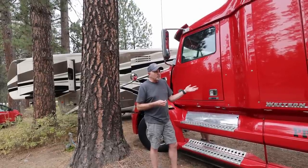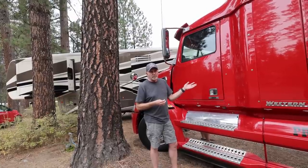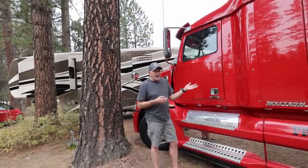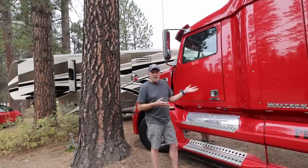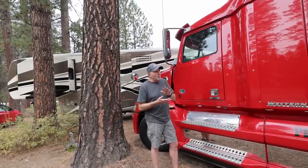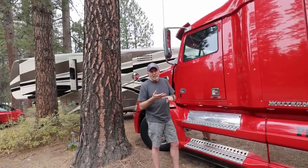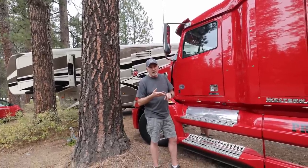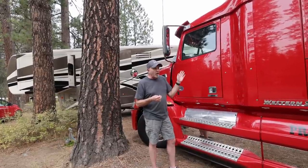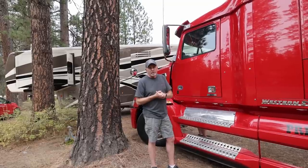The couple that owned this purchased it as a demo truck off the lot just outside of Fort Worth, Texas, and converted it into an RV hauler. It has never seen over-the-road use. The truck came with a 5-year or 500,000-mile drivetrain warranty, and since we're still under 500,000 miles, that warranty is still good on the drivetrain itself. We love it – it's just been a great truck.